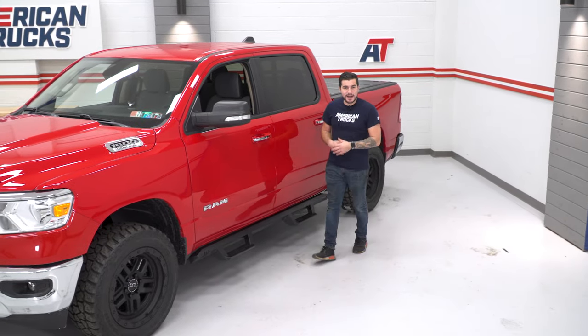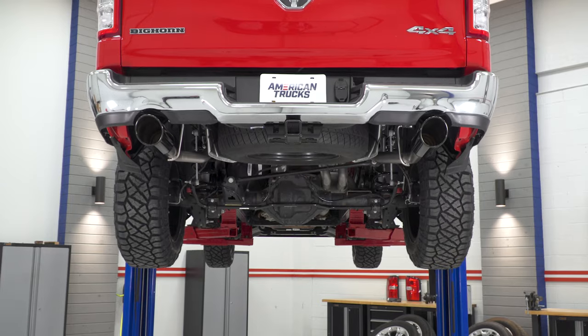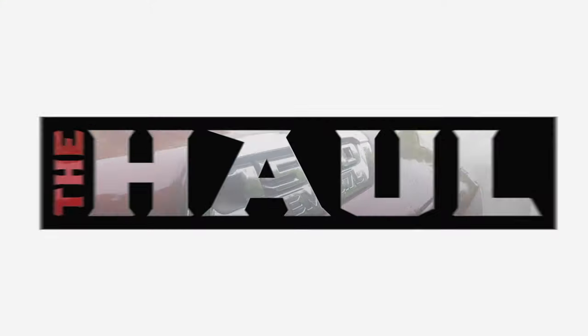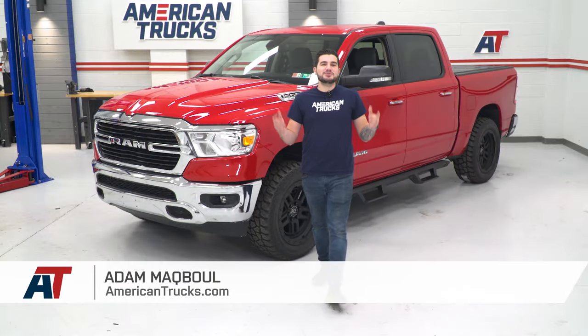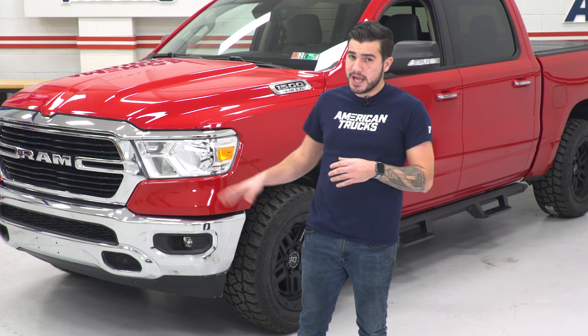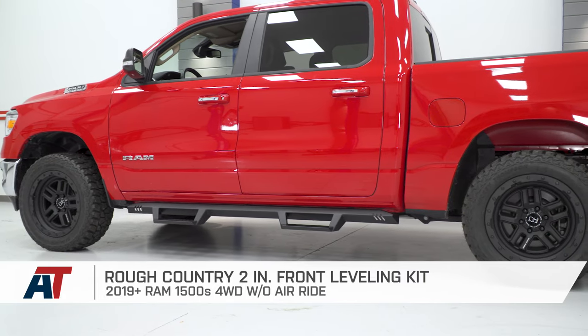Hey guys, Adam here with americantrucks.com. And on this episode of The Haul, I'm bringing you my picks for the first five Ram mods fitting all 2019 and newer Ram 1500s. I wanted to pick parts that are performance capable but also look great on these newer Ram trucks. I've got appearance, power, sound, and utility covered. Make sure to subscribe to our YouTube channel to stay up to date on more Ram builds, news, and product videos. Let's get started.